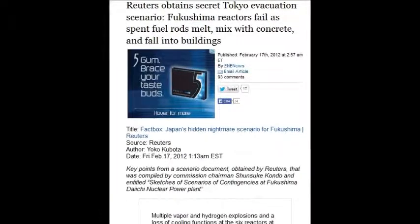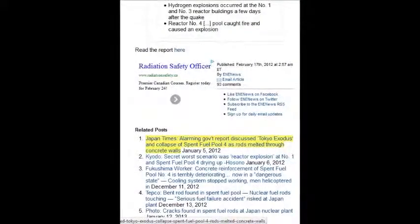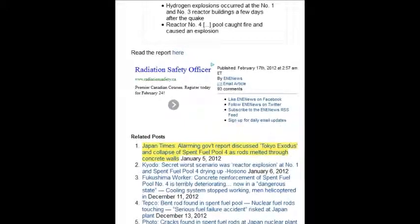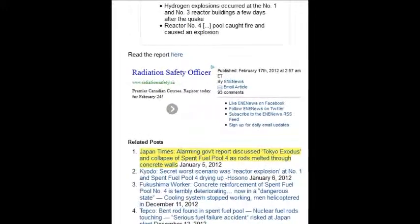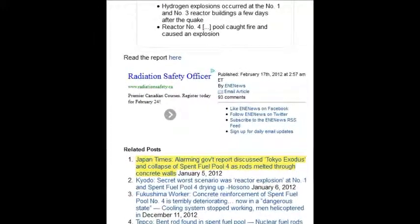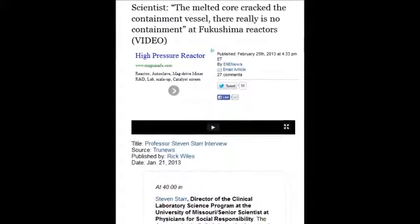Reuters obtained a secret Tokyo evacuation scenario: Fukushima reactors fail, spent fuel rods melt and mix with concrete and fall into the building. All these nuclear scientists and professors at Harvard, Yale, Berkeley, MIT, Stanford, and Oxford — they're owned by the lobbyists. These are the traitors to humanity, the very destruction of Earth. All they do is lie and hide this so they can keep their job and pension — they're truly 100% monsters.